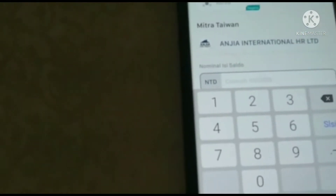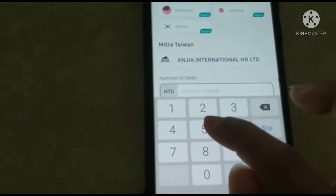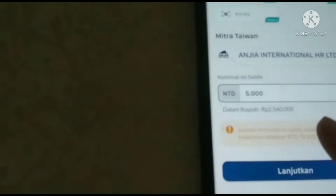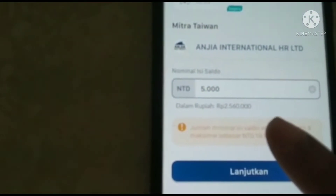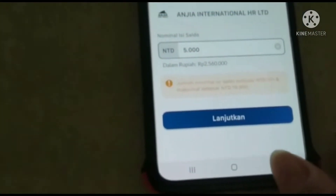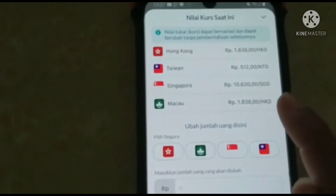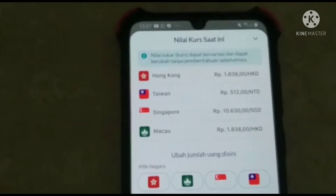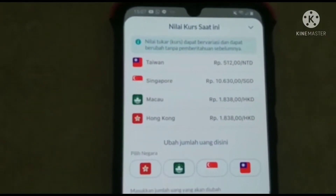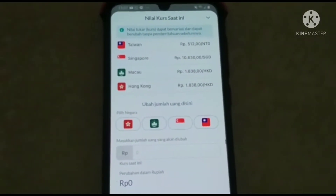Kita mau isi saldo berapa, misalnya langsung saja 5.000 ya, 5.000 NT. Misalnya ini sudah dirupiahkan ya teman-teman, ini rupiahnya. Tinggal kursnya sekarang berapa. Ini kita bisa lihat kurs di sini. Teman-teman jelas tidak? Hongkong, Taiwan — berarti 5.000 NT dikali 12 ya.